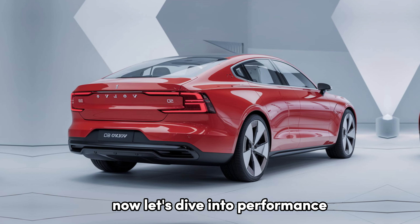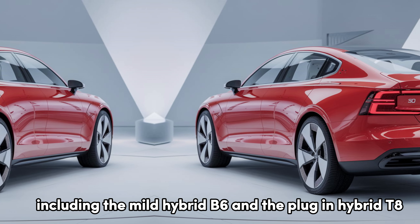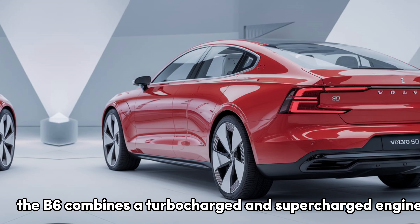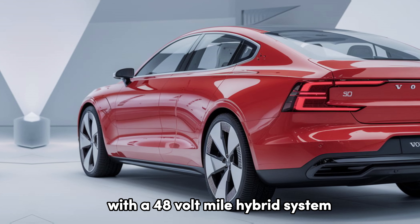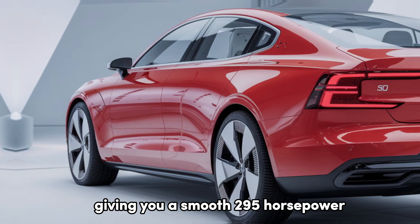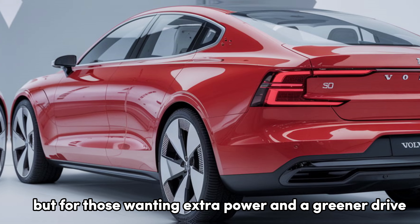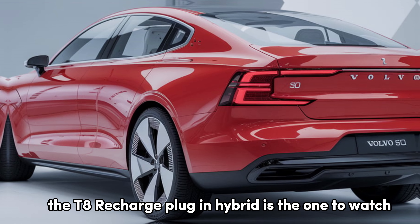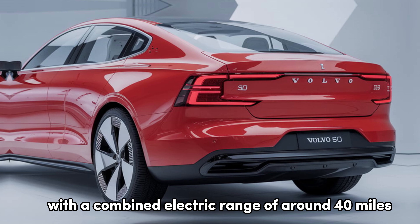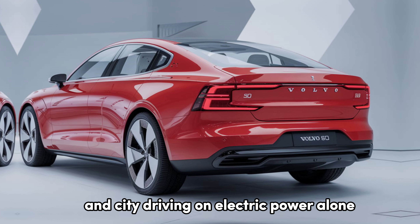Now let's dive into performance. The 2025 S90 offers several engine options, including the mild hybrid B6 and the plug-in hybrid T8. The B6 combines a turbocharged and supercharged engine with a 48-volt mild hybrid system, giving you a smooth 295 horsepower and efficient energy recovery. But for those wanting extra power and a greener drive, the T8 Recharge plug-in hybrid is the one to watch, providing an impressive 455 horsepower with a combined electric range of around 40 miles.